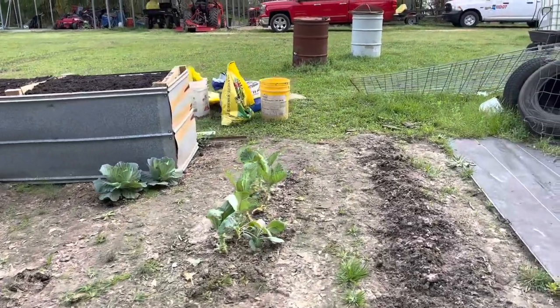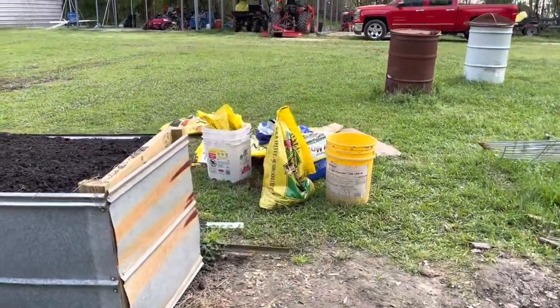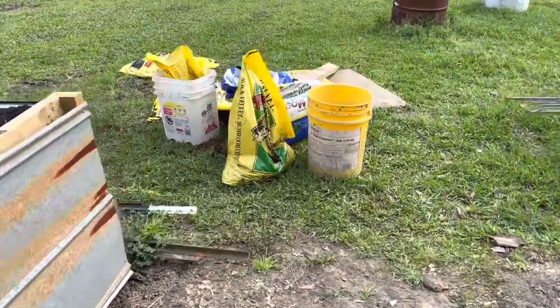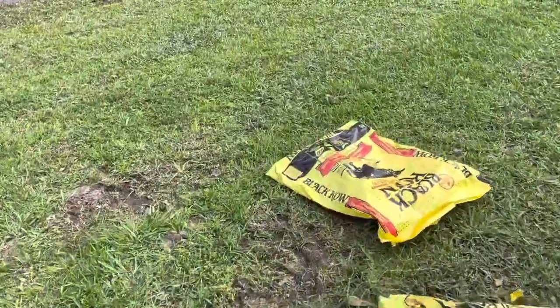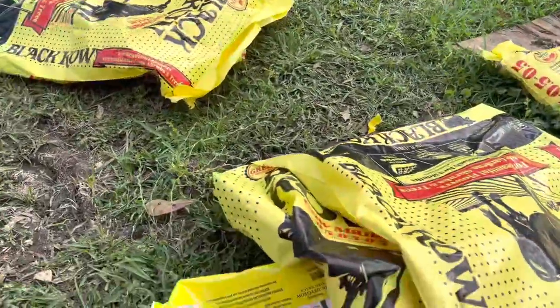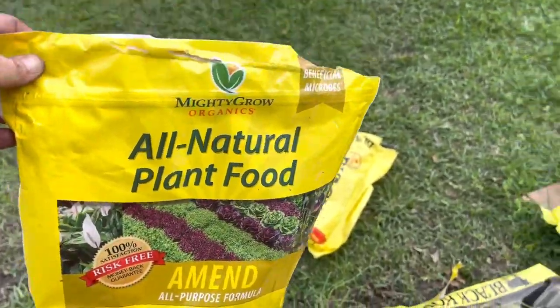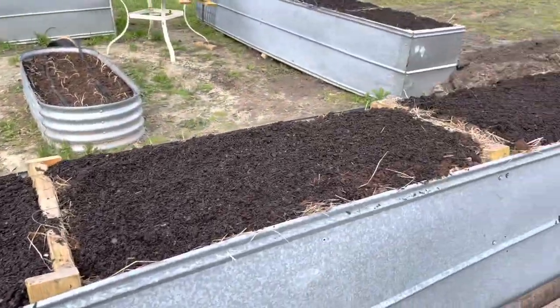Got to clean up my mess. I got my mushroom compost, my peat moss, and my black cow bags strewed everywhere. And then my future son-in-law, where he works, had some of this 333 Mighty Grow Organics that they needed to get rid of, and so he brought me eight bags of that and I put that in here too.